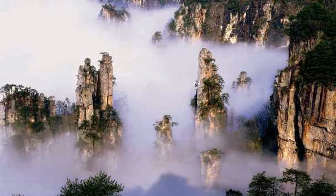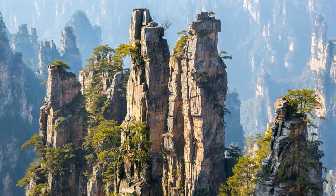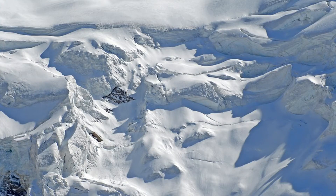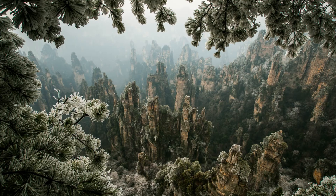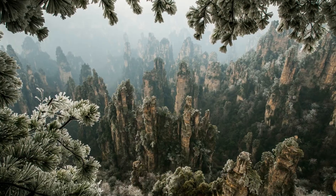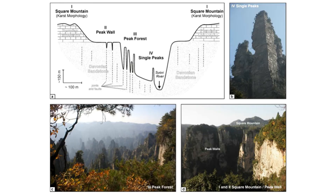The peak forests likely did not begin to develop until the early to mid Pleistocene, 1.34 million years ago, when there were frequent glacial to interglacial cycles creating climatic variations. Through a complex interaction of tectonics, climate, and surface processes, the peak forests then began to emerge from existing plateaus and mesas.